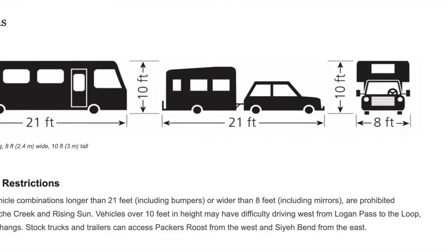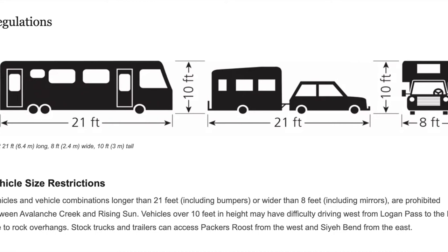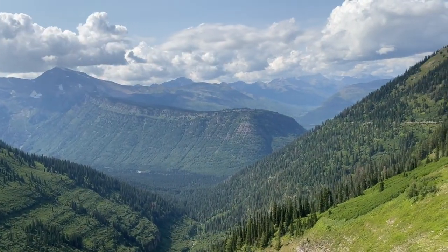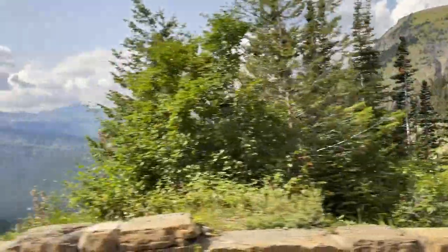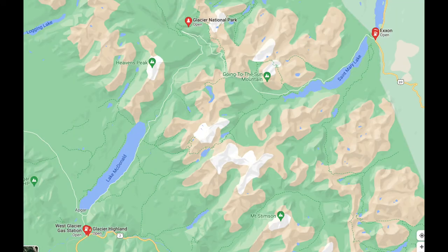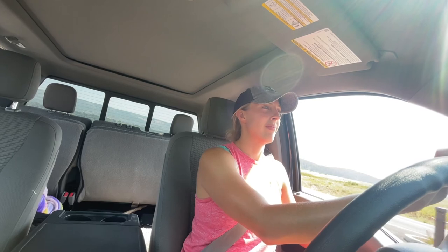There are some restrictions for driving on the Going-to-the-Sun Road — you cannot have a vehicle longer than 21 feet or wider than 8 feet. Also keep in mind there is nowhere to get fuel inside the national park. There are gas stations in West Glacier and the southwest section of the park, and also in the Saint Mary area just outside the eastern section. Once you get your vehicle reservation, you can either print it out or save it on your phone.